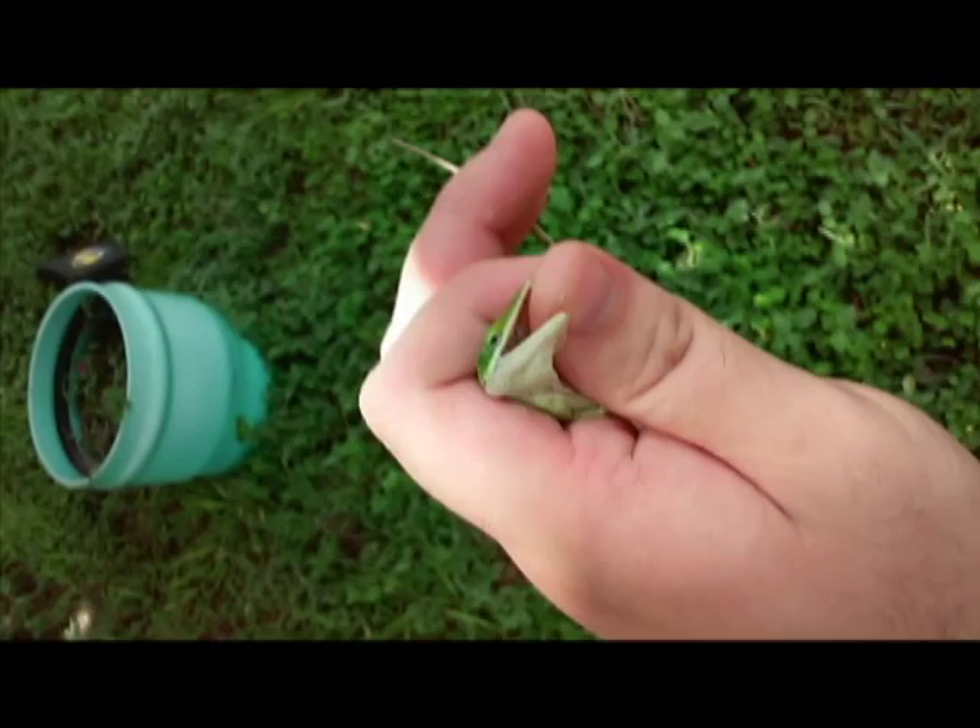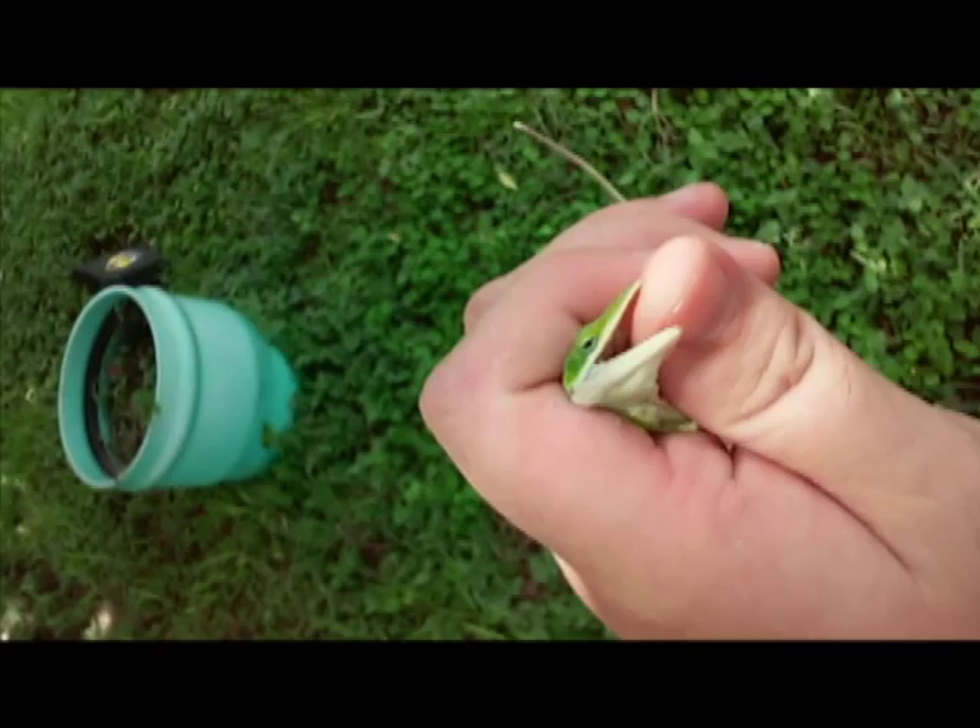Hi guys, this is me again. Look what I found in my little garden — it's still biting me. I kind of want to get it off my thumb though. Let's go.